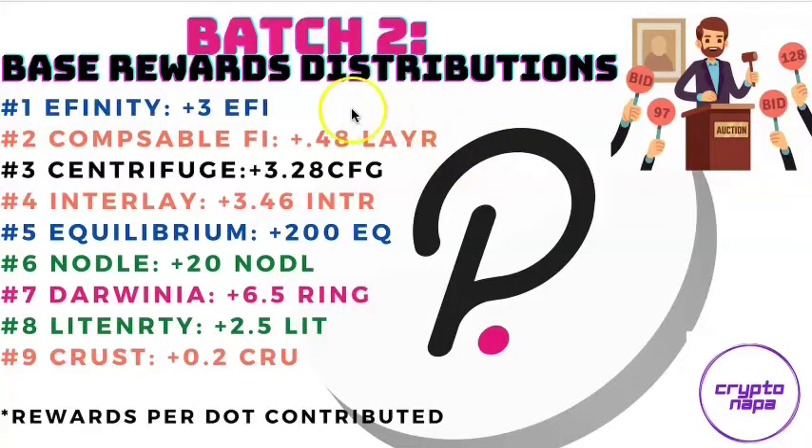I've put together a great chart to show you all the base reward distributions for the top 9 projects competing for Batch 2. Efinity is offering at least 3 EFI tokens. Composable Finance is offering at least 0.48 of their LAYR token. Centrifuge is offering more than 3.28 of their CFG token. Interlay is offering over 3.46 of their INTR token. Equilibrium is offering more than 200 EQ tokens. Nodle is offering more than 20 Nodle tokens. Darwinia is promising over 6.5 RING per DOT contributed. Litentry, 2.5 of their LIT for participating in the crowd loan. And Crust Network is offering more than 0.2 of their CRU token. That's rewards per DOT contributed.